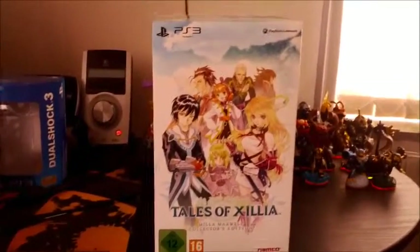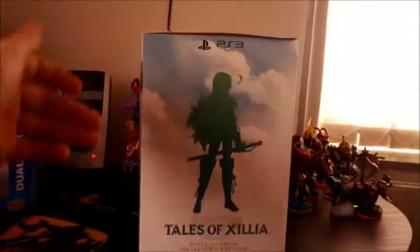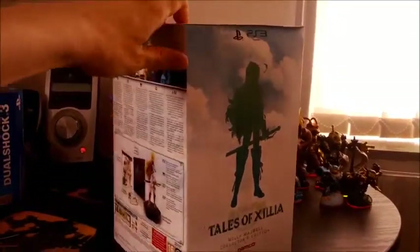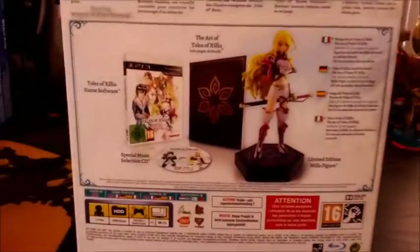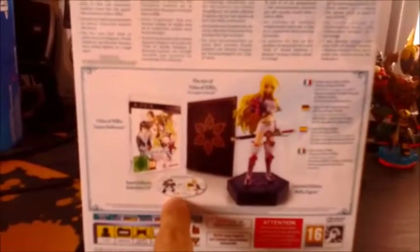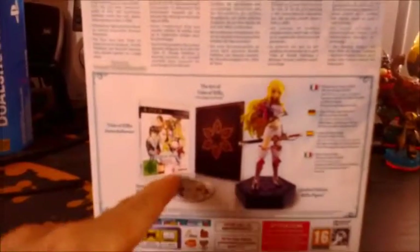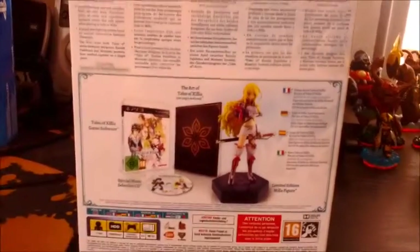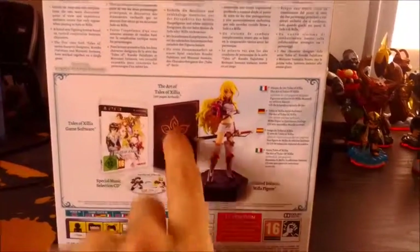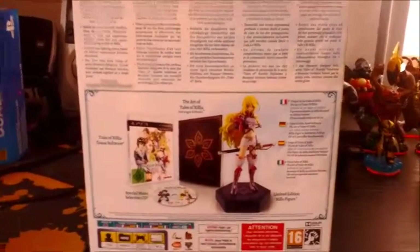Another thing is that in the American version you can open the front and there is some nice printing inside showing the content of the box. Let's turn it around and see the content on the back. Also, in the American version this soundtrack is in a jewel case, while in the European version it is in the game case, similar to the Tales of Graces Day 1 edition for EU. And this artbook is softcover, while the American one is hardcover.